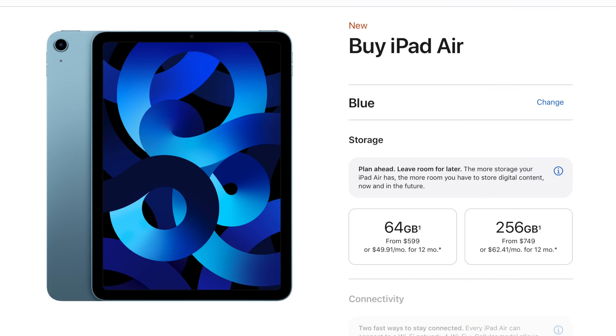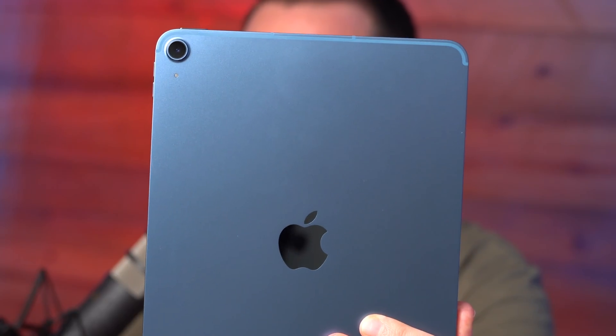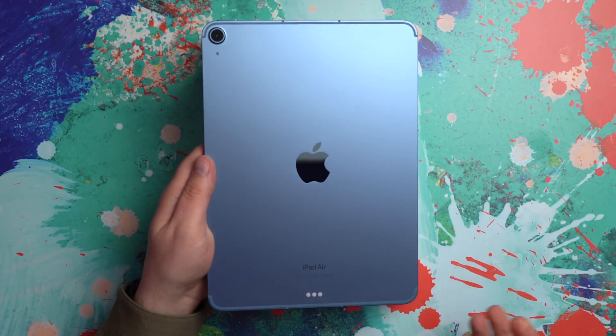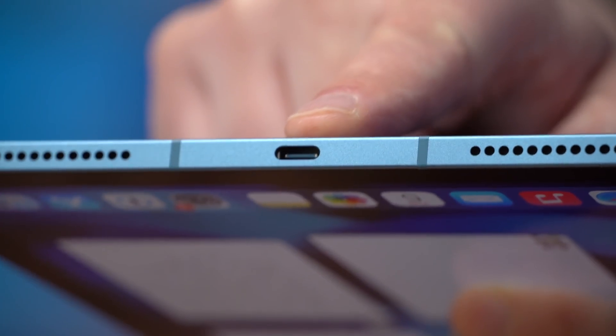This is the iPad Air, which starts at $599. It comes in a variety of fun colors — this is the blue one. Generally speaking, this is the iPad you should get if you either don't need or can't afford the absolute best iPad experience, but you still want a great iPad experience and you still want to make use of most of the best accessories.